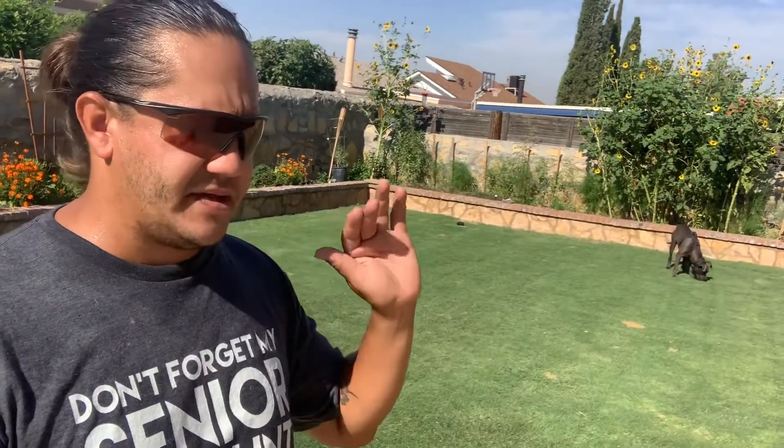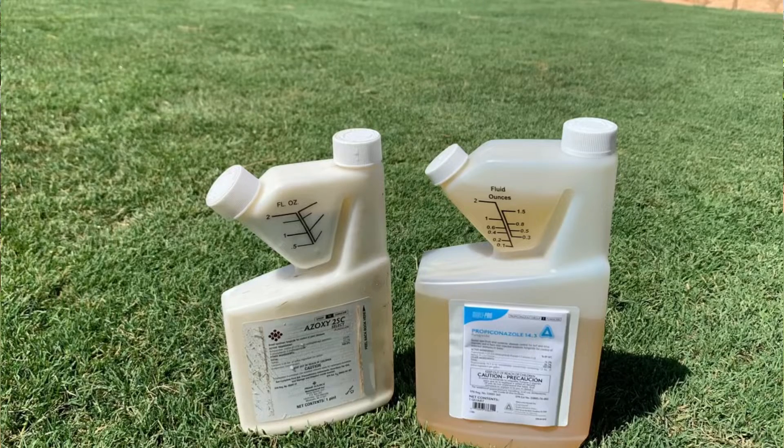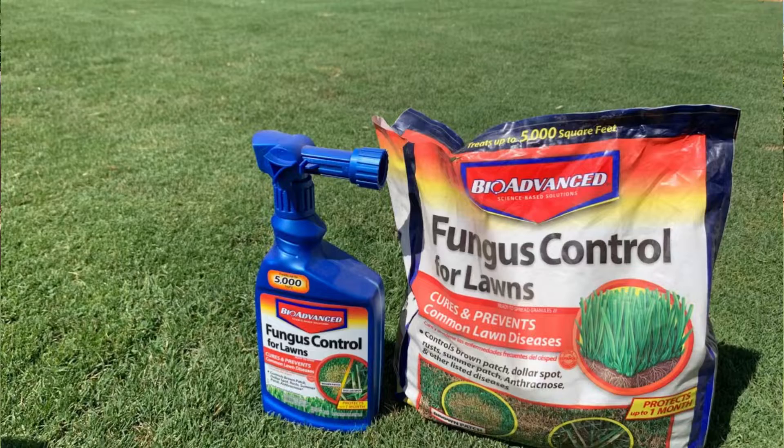No matter the fungal disease — whether it's large patch, brown patch, fairy ring, powdery mildew, or red thread — they can all be cured with fungicides. There are different classifications of fungicide and each one has a different mode of action. Get two different products: one containing azoxystrobin and one containing propiconazole. You can also get a bag of BioAdvanced fungicide — it's a granular, little blue bag. Use your push spreader, put it down at about two-and-a-half to three pounds per thousand square feet, water it in, and let the lawn repair itself.